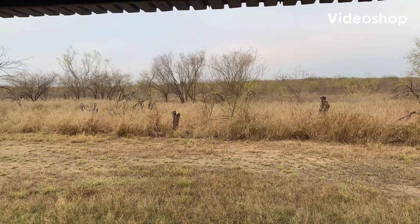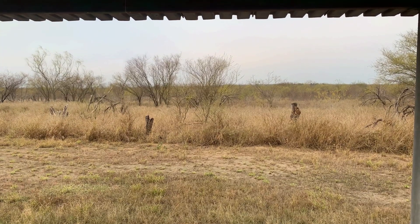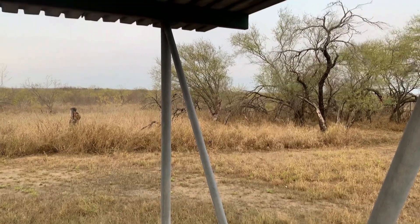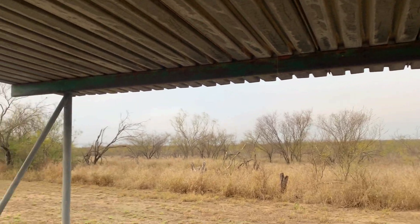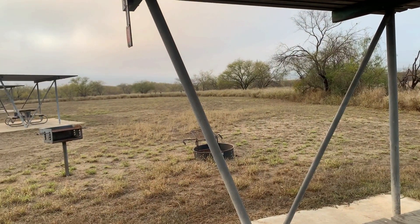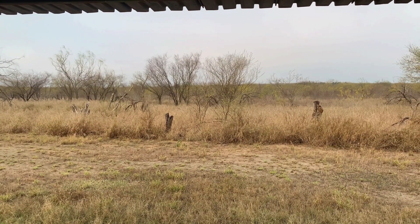Hey guys, you're watching Boondocking with Dennis. Just getting the morning going here at Falcon State Park. Those hills in the distance are Mexico. Rio Grande is about 100 yards down the slope here. I'm America's first defense against illegal immigration. Been living in my F-150 with a Leer topper for about two years.